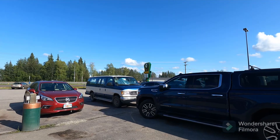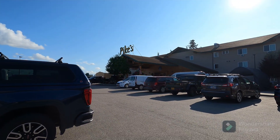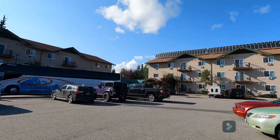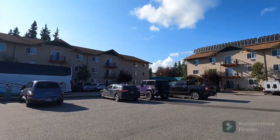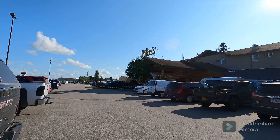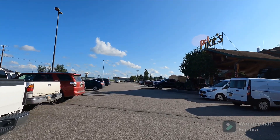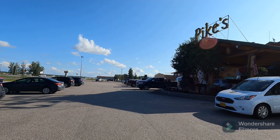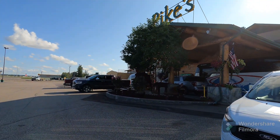Here we are at the front of Pikes Waterfront Lodge — here is the main lodge, and off to the right is the Aurora Lodge. It's a good-sized accommodation, and I highly recommend this place. This is the first time we've ever stayed at Pikes, and I guarantee it won't be the last. Here's the main entrance, and we'll be going inside to take a look at what's inside the main lodge.